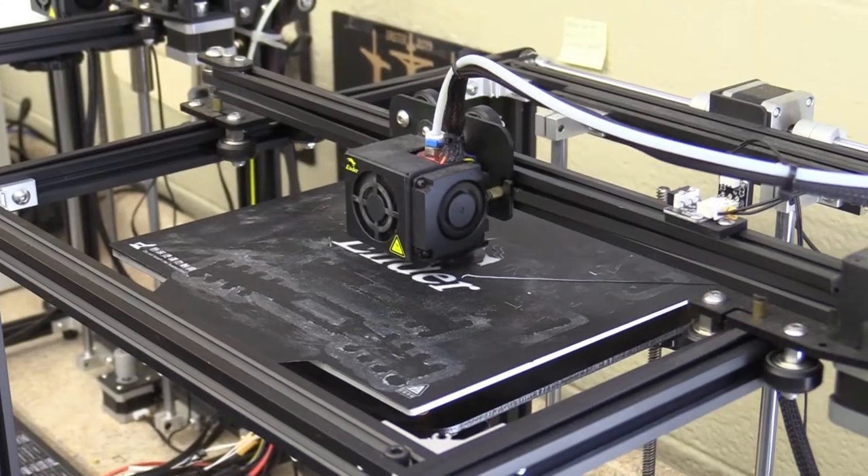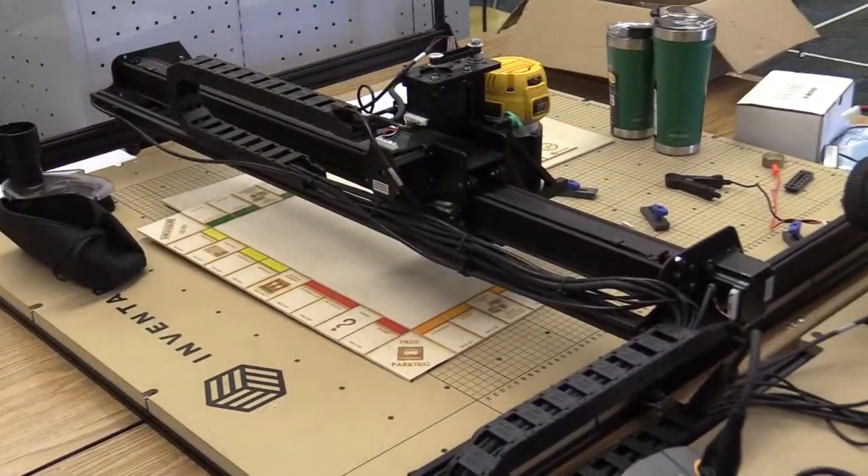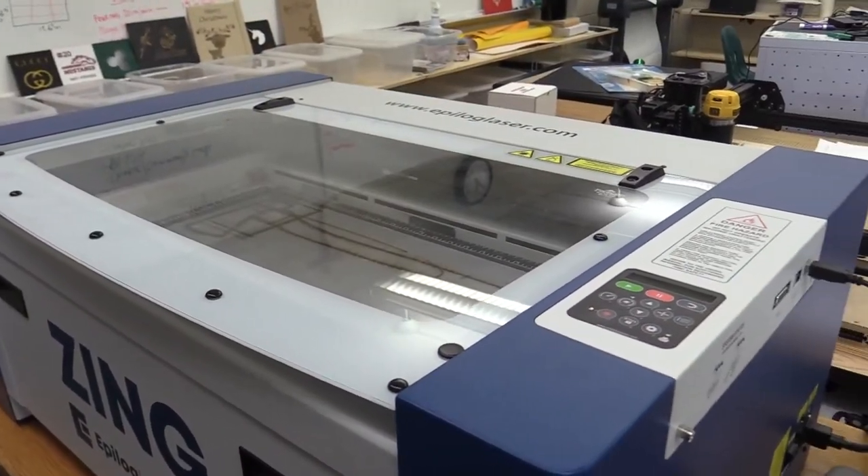In the STEAM Lab we have 3D printers, an X-carve machine, a laser cutter, and so much more.